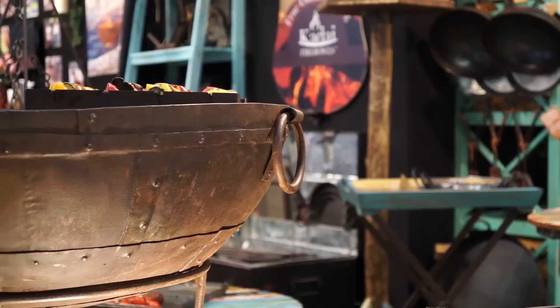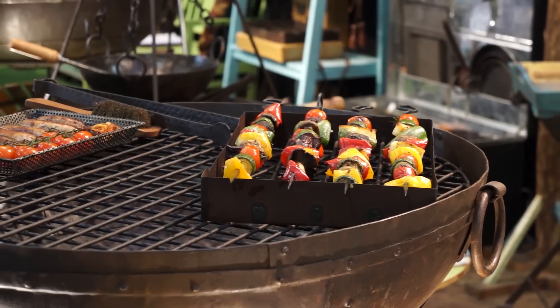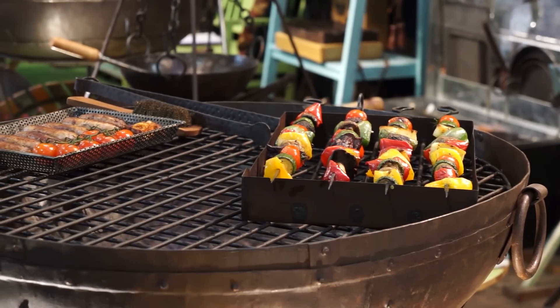There are lots of really good reasons why a Kadai is better than a conventional barbecue. One of them is that you're standing around or sitting down around it with your friends — everybody is there cooking together. In addition to that, you've got a much larger surface area for cooking on.